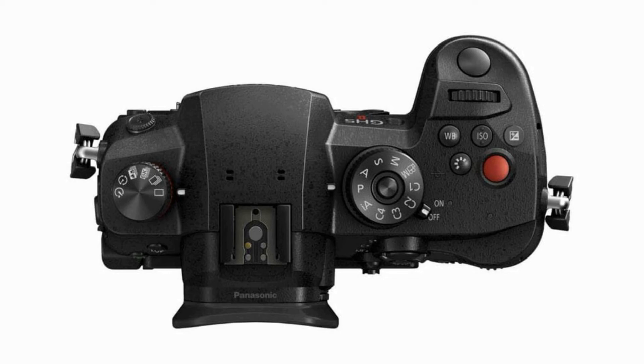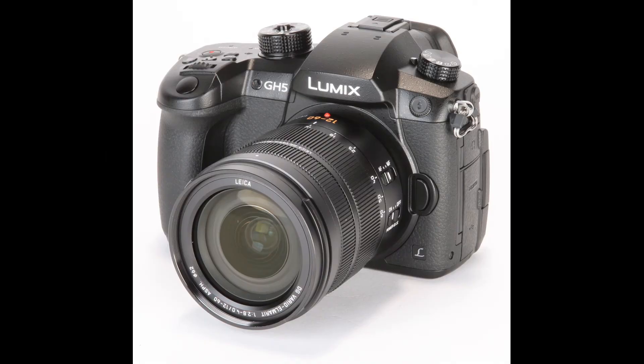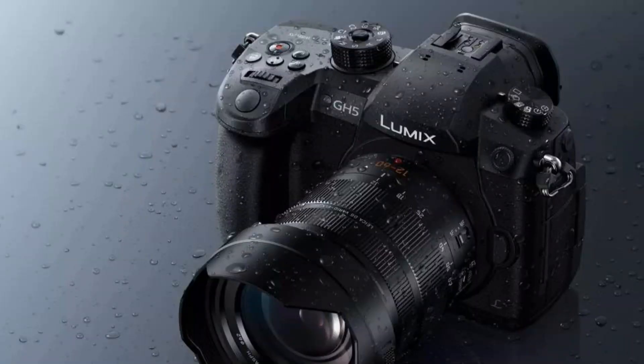So it's not a giant leap forward for the series, but then it's really designed to replace the original GH5 and usher in some new features. The next springboard is really the GH6, which, as it happens, was also made official as a development announcement. The Lumix GH5 Mark II will go on sale this June, priced £1,499 body only in the UK.